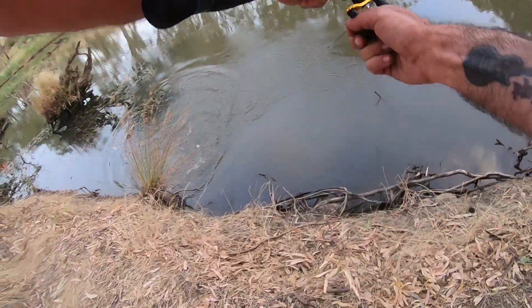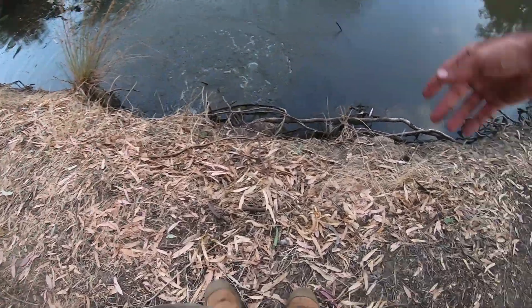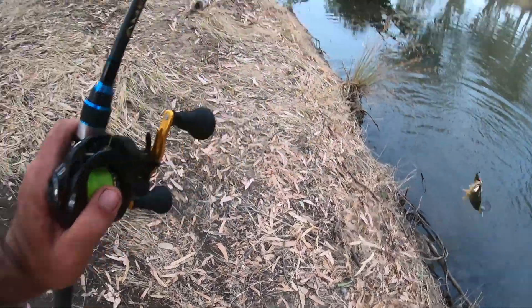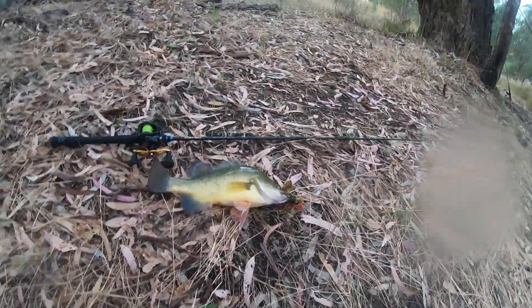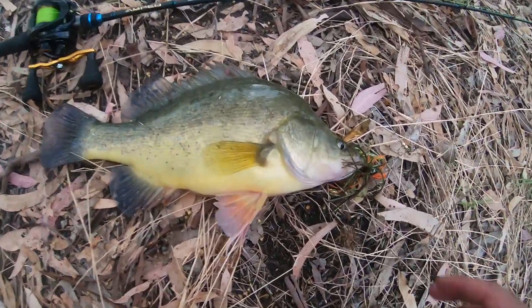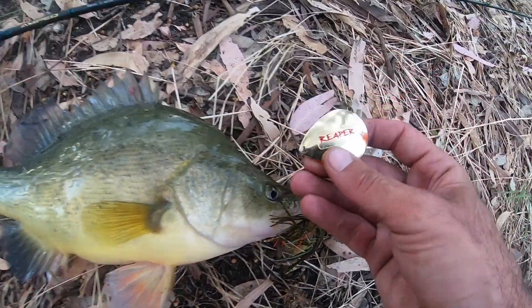That's a yellow, I think. Yep, yellow belly. We got him — yeah, buddy! Right at the edge, wasn't it? Yeah, right on the edge. Let's take a look at him with the GoPro — there's got a bit of water in the lens. Of course. Beautiful yellow belly there on the reaper spinnerbait.